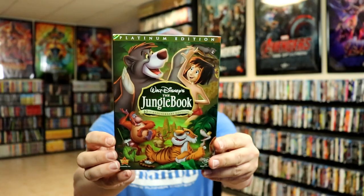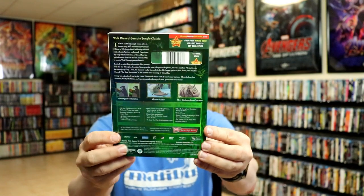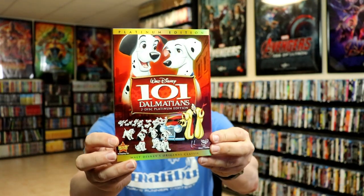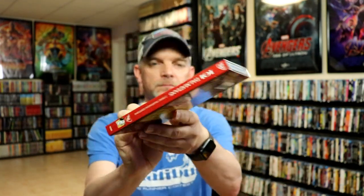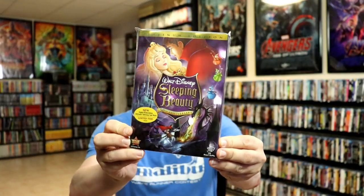The Jungle Book. 101 Dalmatians. Sleeping Beauty — really nice looking artwork.